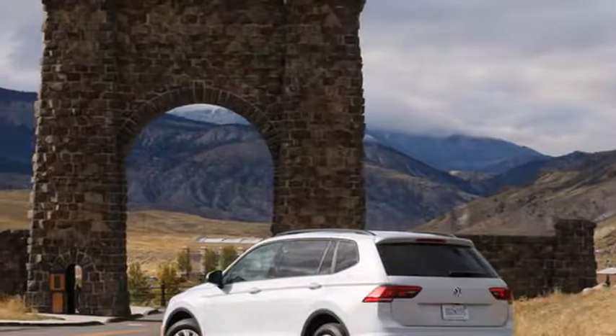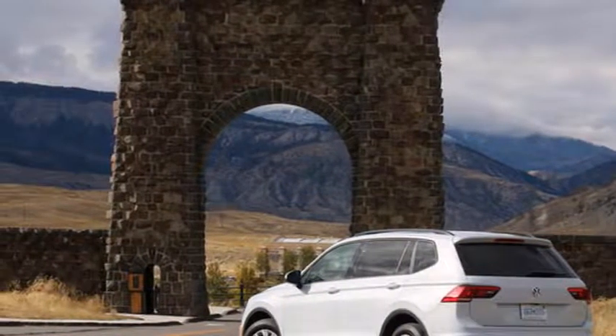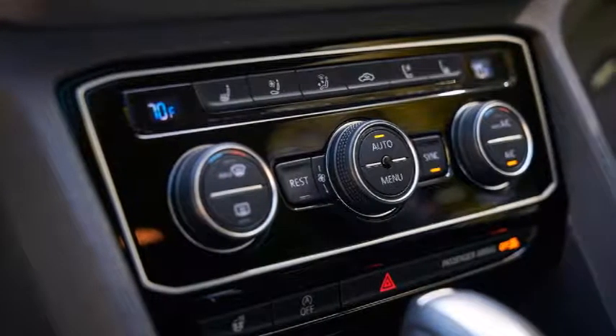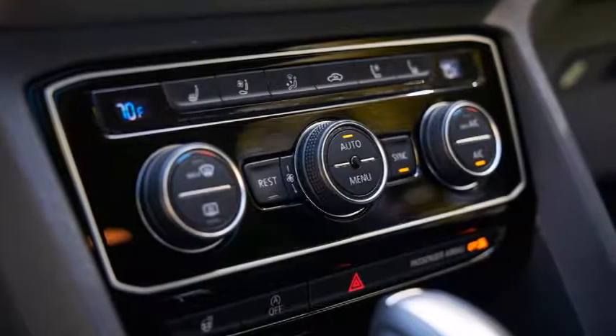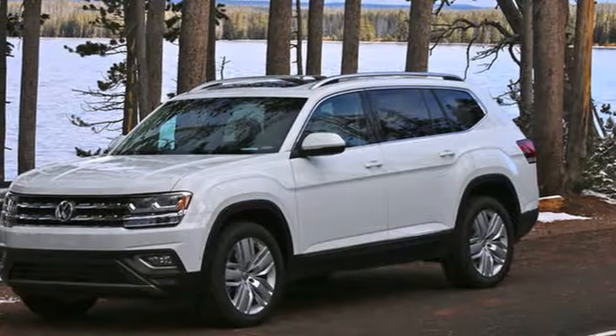The well-finished cabin offered such niceties as quilted cloth upholstery, a 6.5-inch touchscreen, and a multifunction steering wheel. Attention to detail showed even in the fabric-lined door pockets. The first aspect the Tiguan revealed was its refinement.